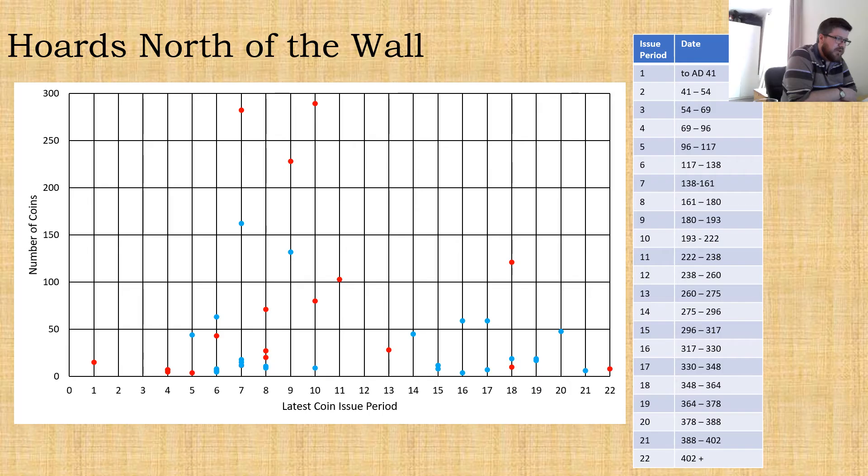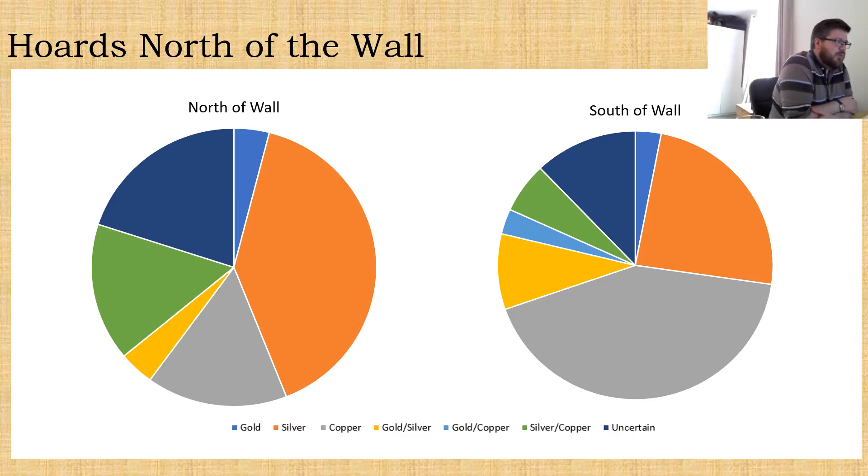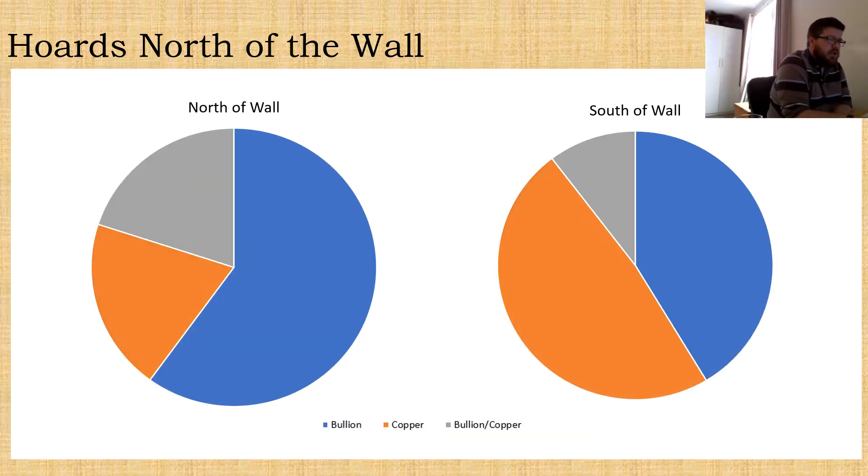Looking at the size of hoards, we're not really dealing with very large numbers most of the time. It's not really until the reign of Antoninus Pius that we really shoot up in terms of numbers of coins in a particular hoard. It drops a bit in the reign of Marcus Aurelius but then it comes back up again with Commodus and Septimius Severus. And plugging in the hoards from south of the wall as a comparator, we again see a kind of peak of larger hoards through periods seven to ten, but with a longer and perhaps more even spread into the third and fourth century.